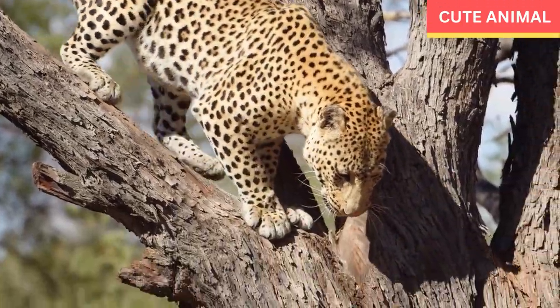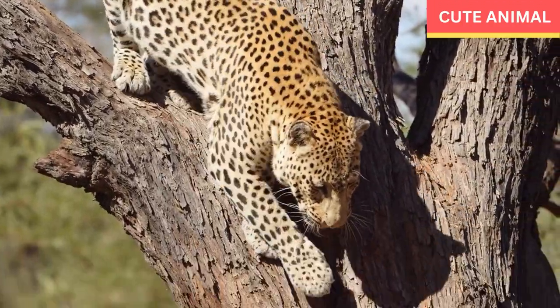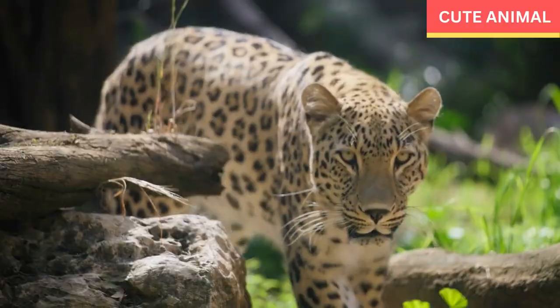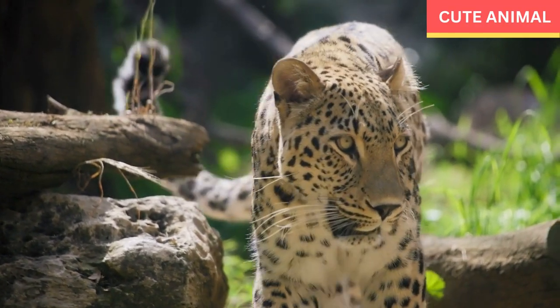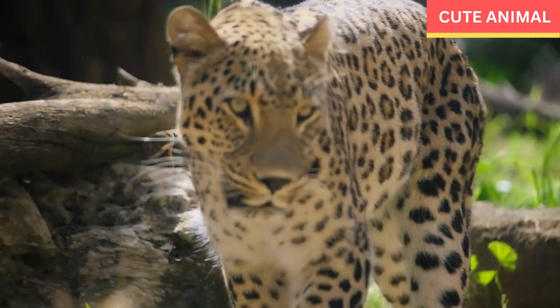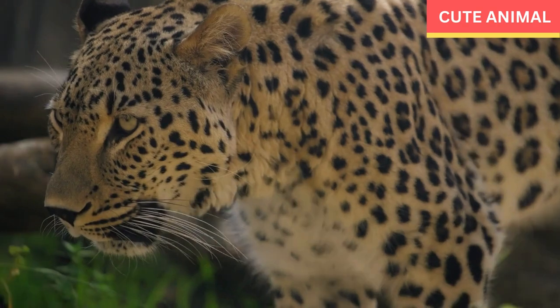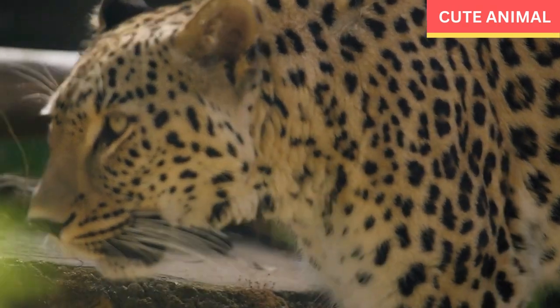They are skilled hunters, capable of taking down a variety of prey including antelope, small mammals, and birds, and occasionally even larger prey like wildebeests or young giraffes.